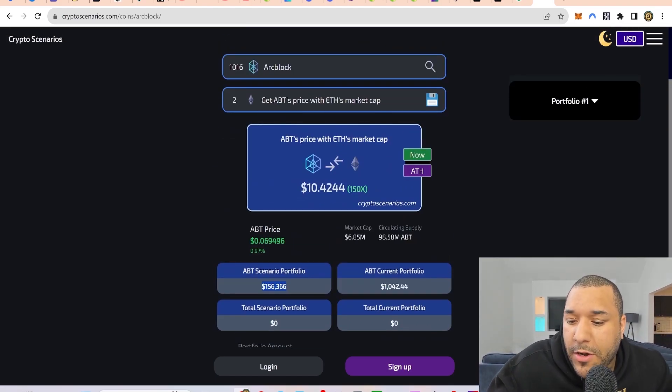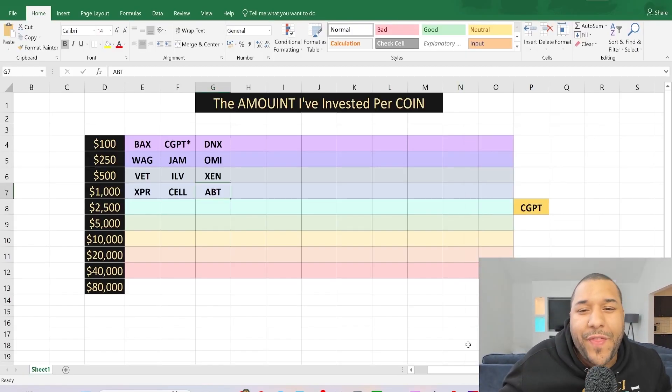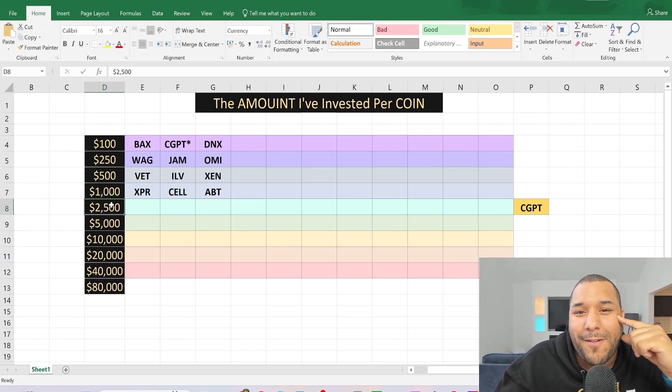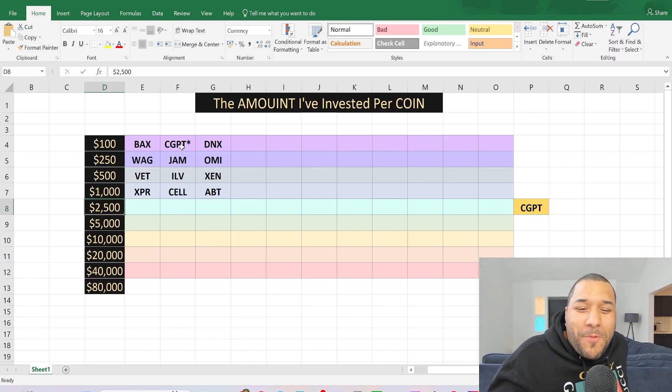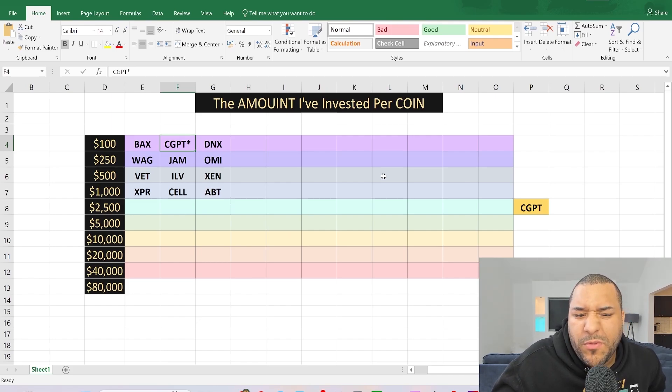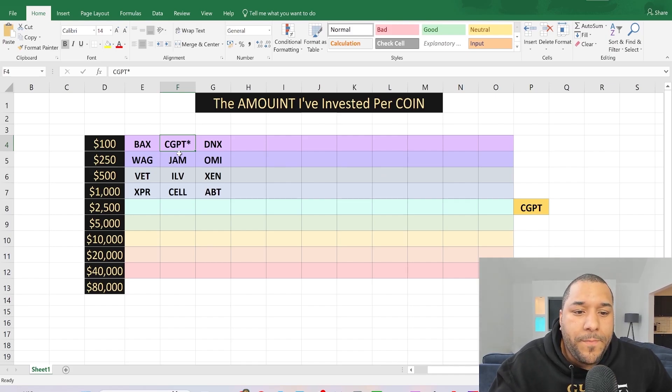These are my top three — the three coins I have invested a minimum of $1,000 in. I also put a star on CGBT, which is ChangeNOW — I recently bought more. Every time I buy something more, I'm going to highlight it gold and stick it in the category it's now sitting in. I believe ChangeNOW is going to do exceedingly well and I'm definitely looking to invest more in it long term.